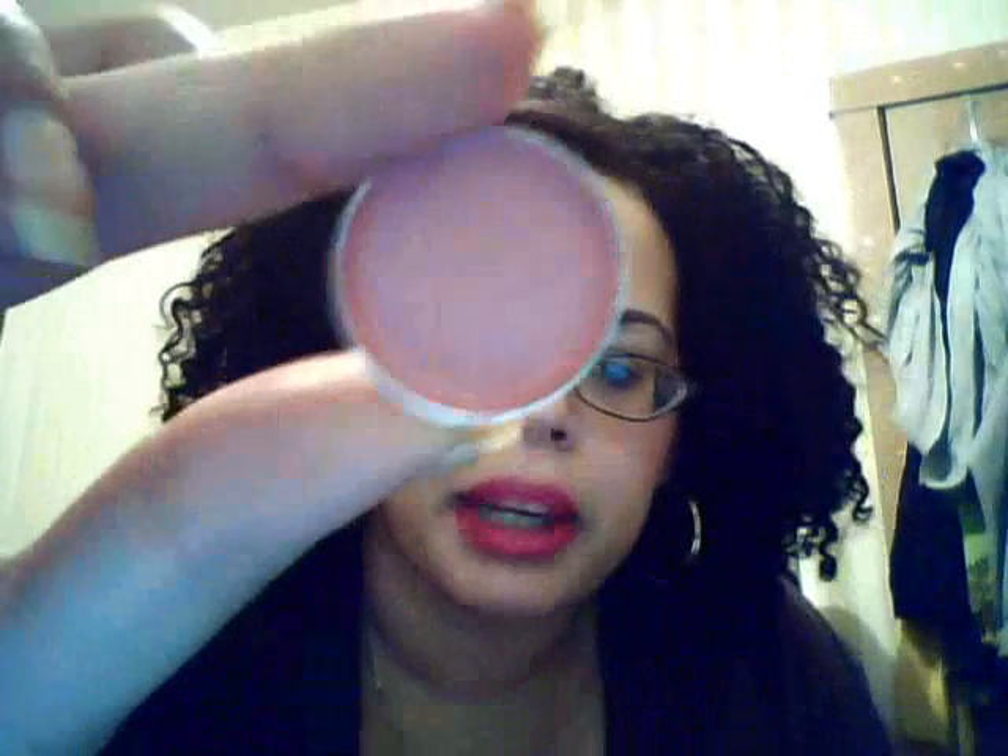This one is called Icing and it's just like an icy pink color. This one is called Guava — it doesn't look like Guava, well I guess it does. It's just kind of like a deeper nude, kind of a mauve color.